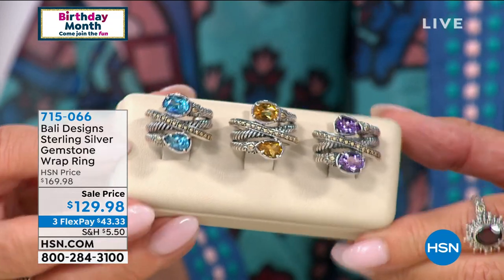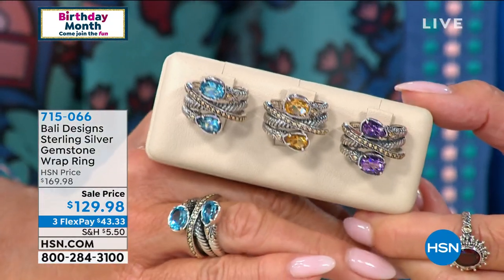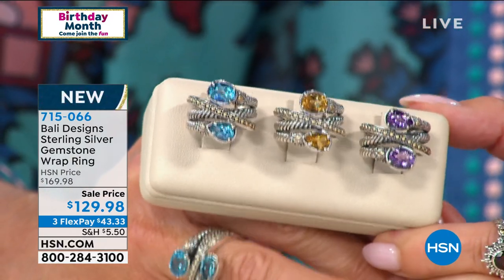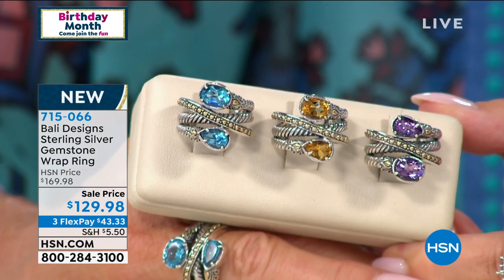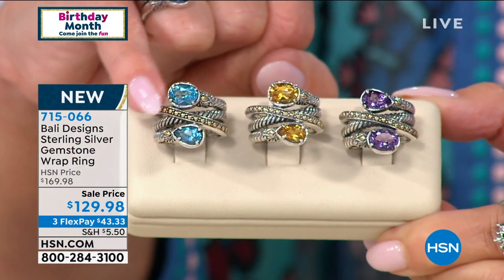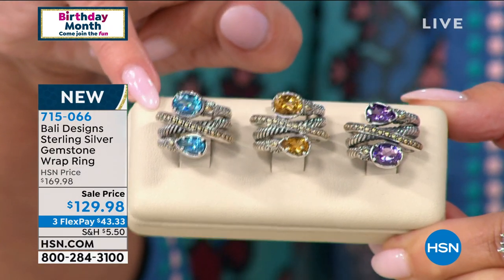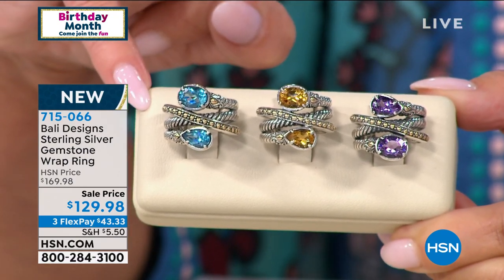This is brand new. You stopped me in my tracks — at $180 or $169, that's an unheard-of value. It's like you're getting three or four individual bands: 18 carats, sterling silver, your choice of premium gorgeous amethyst, Madeira citrine, beautiful Swiss blue topaz — $129.98. For the birthday month, this is $40 off and it's brand new today. Three flex payments available on all Bali jewelry, item number 715-066.